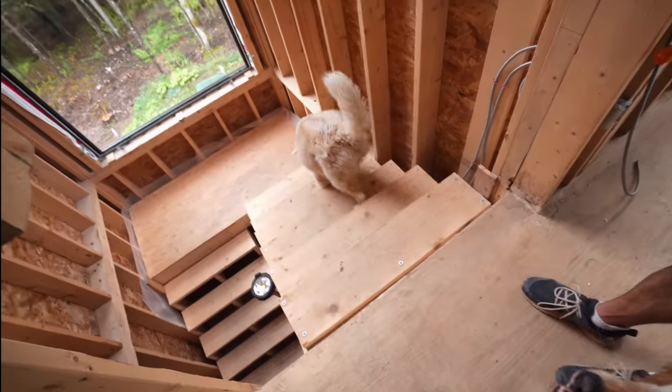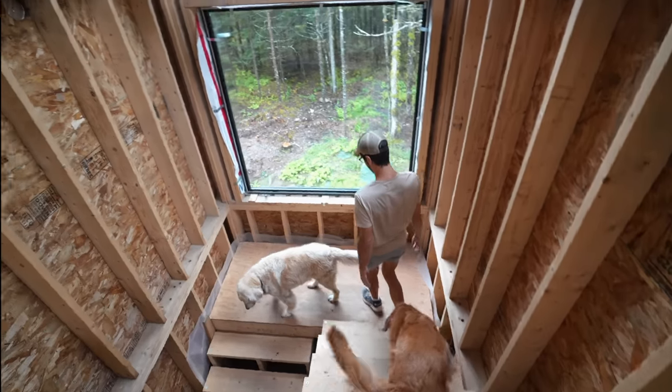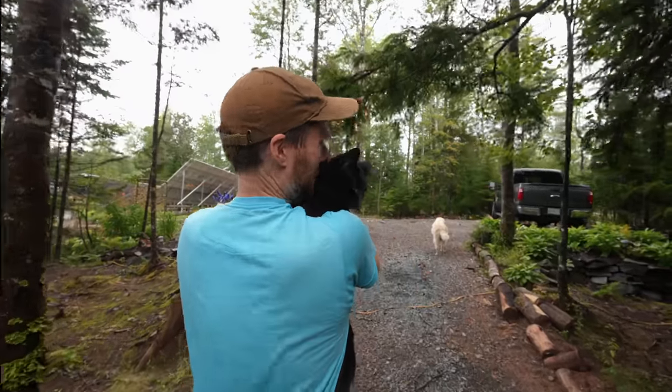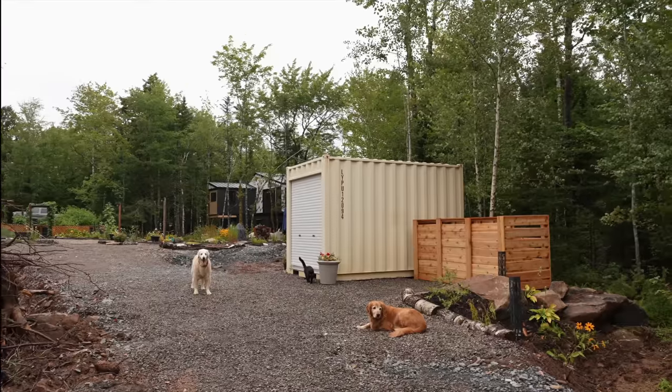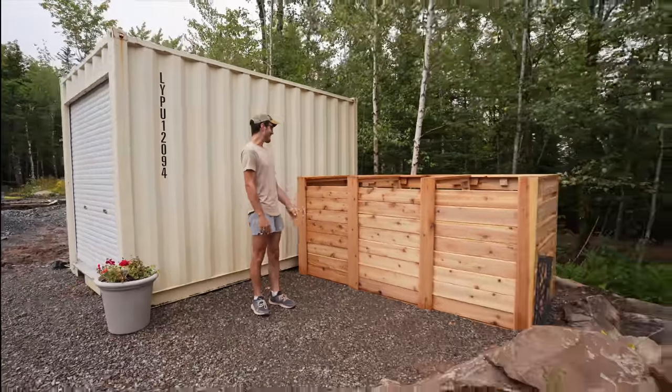The rain has stopped enough that we can go out and give a tour, which I'm really excited to show how it all came together. You thought I was losing my mind when we first started - so the fact that it came together is pretty awesome. Let's go check it out. This is the final product and I am in love with it - she's gorgeous. Once we get it painted it's going to look really nice with the cedar.